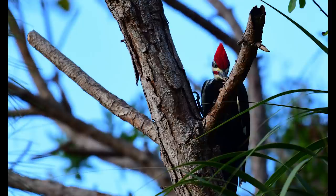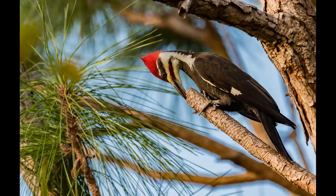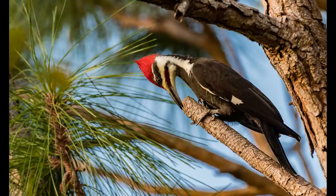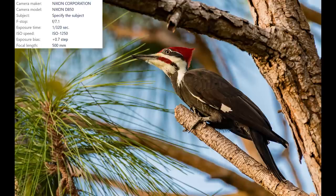In this first image the pileated woodpecker was busy hammering a pine tree with its beak. I patiently waited for the bird to come out of cover and my patience paid off big time. This is the largest woodpecker in North America — these woodpeckers can grow up to 18 inches in height or 45 centimeters, and their wingspans can be up to 29 inches or 73 centimeters. The D850 captured some incredible detail, and this series was shot handheld using my Nikkor 200-500 lens.